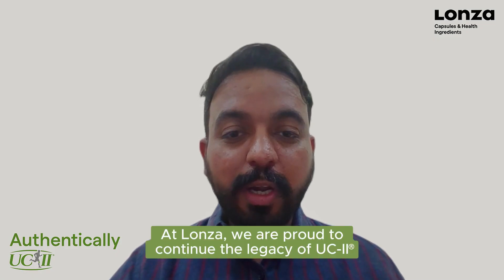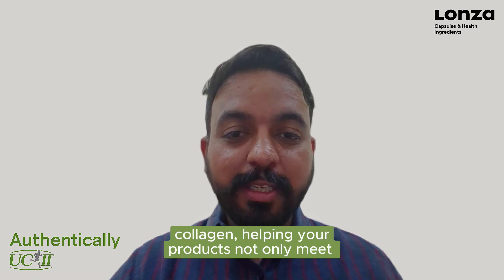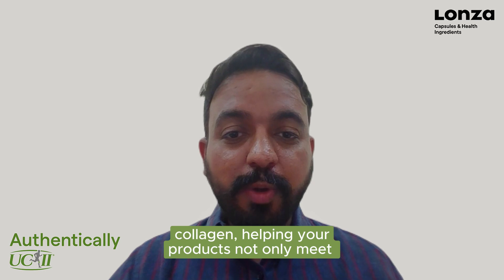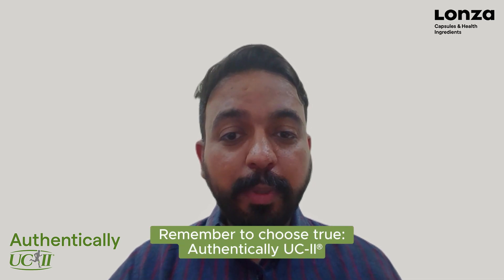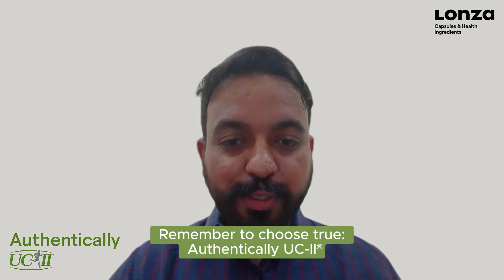At Launza, we are proud to continue the legacy of UC2 collagen, helping your products to not only meet but exceed the expectations in the market. Remember to choose true authenticity — choose UC2.